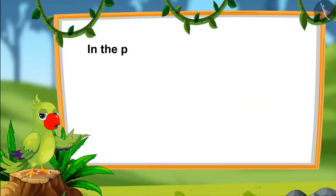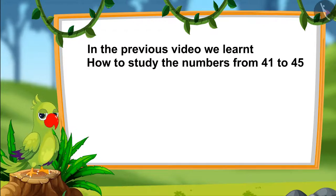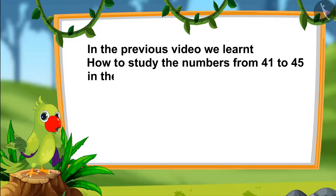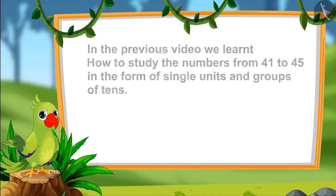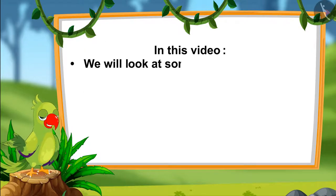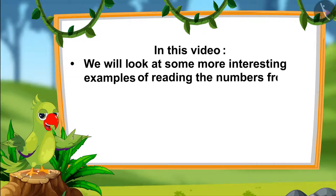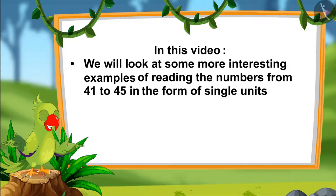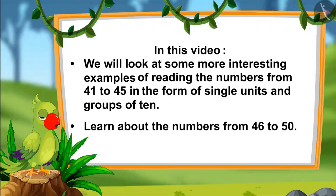Hello children. In the previous video we learnt the numbers from 41 to 45 and we also learnt how to read them in the form of single units and in groups of tens. In this video we will look at some more interesting examples of reading the numbers from 41 to 45 in the form of single units and groups of ten. Also, we will learn about the numbers from 46 to 50.